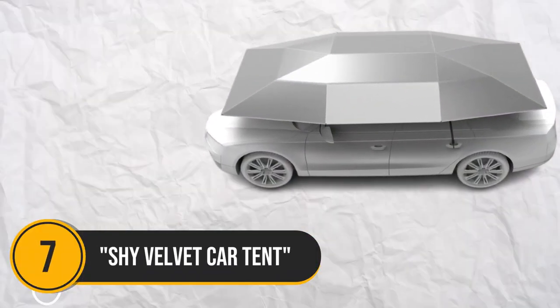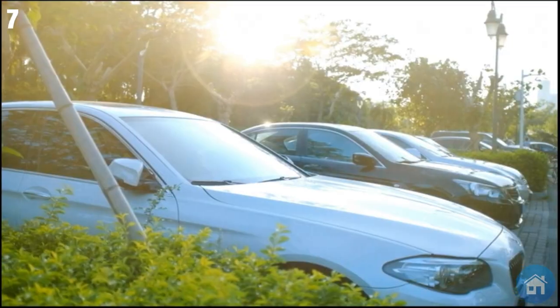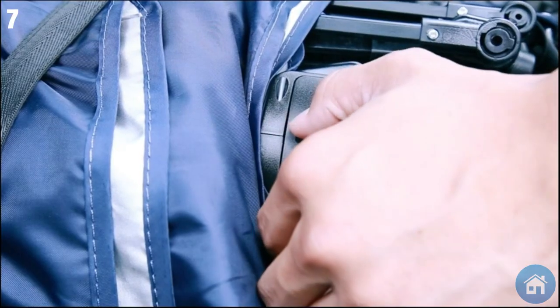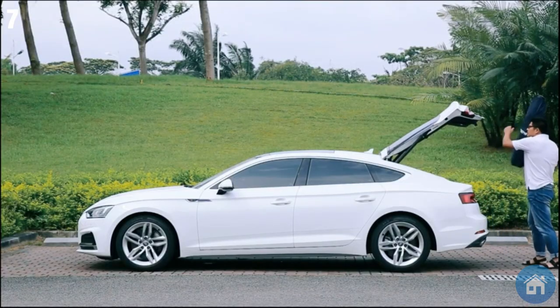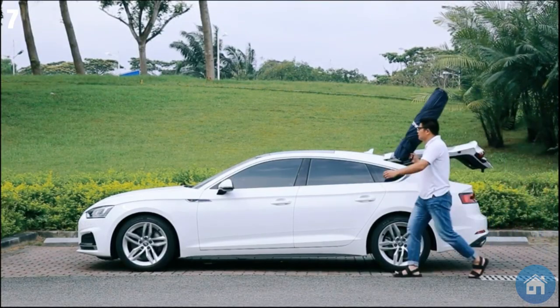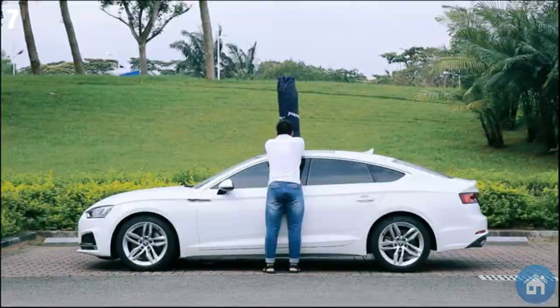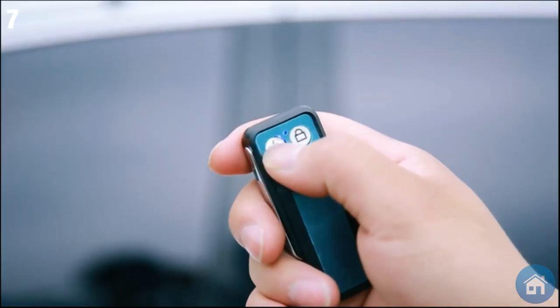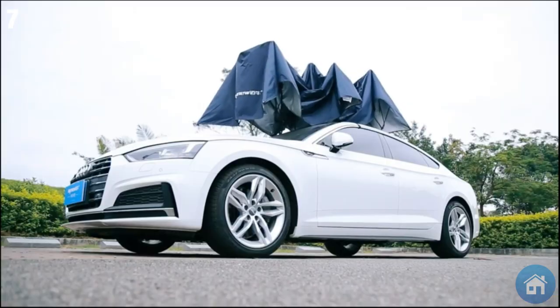Number 7: Car Tent. With this creative car tent, you can show your automobile some love. It affixes to your parked car and serves as a shield, keeping dust and weather damage at bay. Additionally, our vehicle canopy reduces hazardous emissions and other health hazards associated with a heated interior by keeping your car cool and radiant.